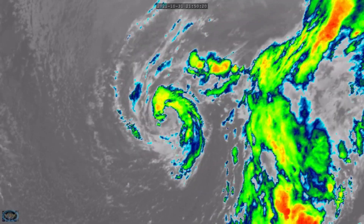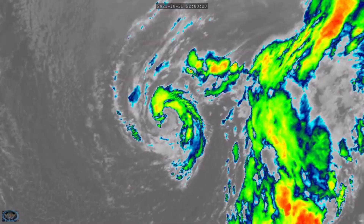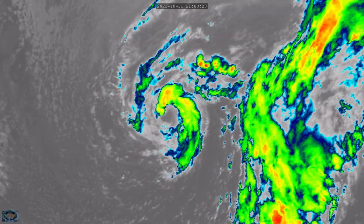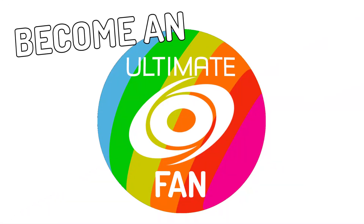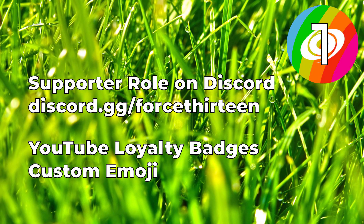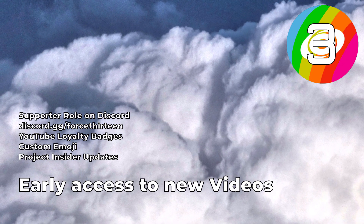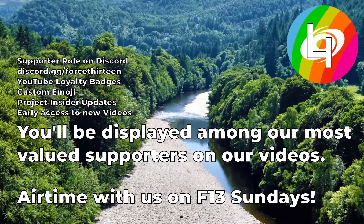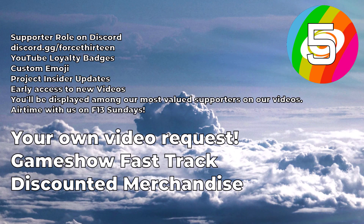Currently, it will be interesting to see what this storm does, and more likely than not it will probably just be out there at sea, not really doing much, as it heads towards the north and enters extratropical transition.